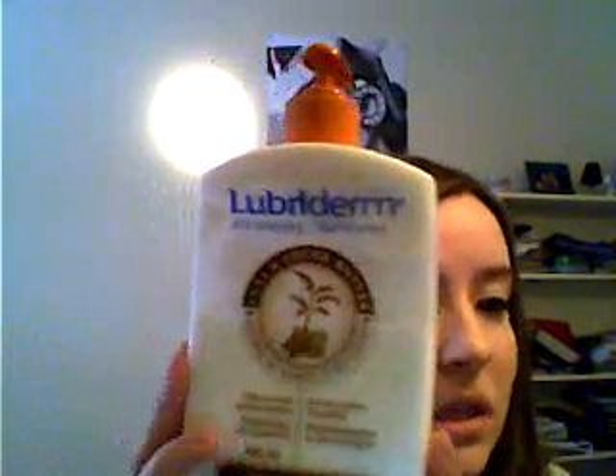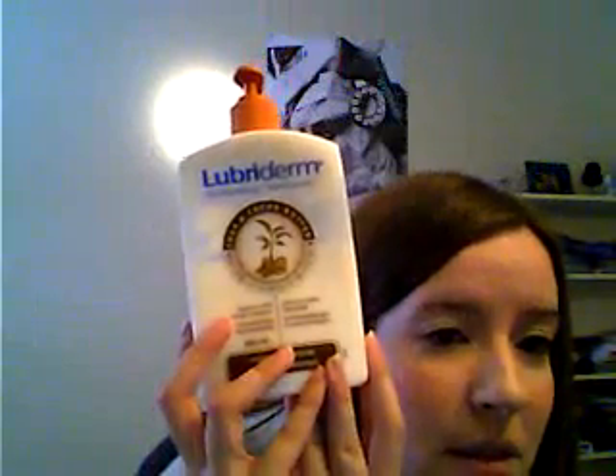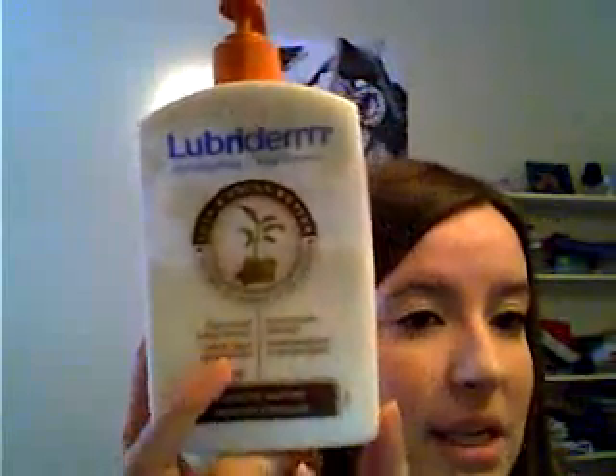I have two more things. This is by Lubaderm — just a lotion. I definitely recommend Lubaderm if you're looking for a really good moisturizing lotion. This is actually in shea butter as well. I really like this scent. My husband actually bought this, which is funny, but everyone needs to have lotion. It's a really good moisturizing lotion. I think $8 he paid for it, but it's a really big pump bottle and we've had this for at least six months.